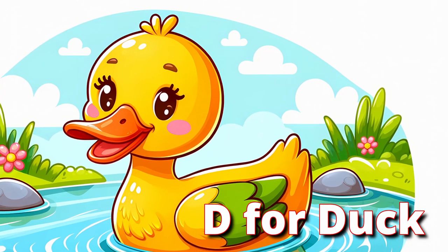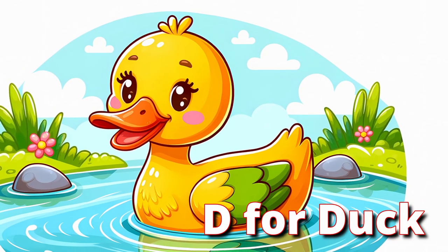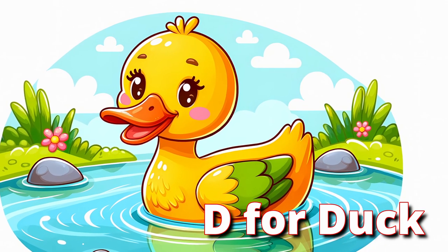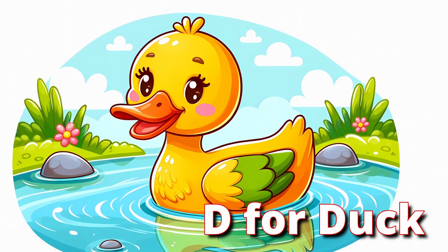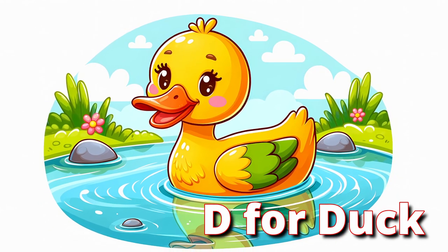D for Duck. Quack along with the duck, a friendly bird that loves the water. Ducks have webbed feet for swimming and can quack loudly. They enjoy paddling in ponds and lakes. Let's flap our arms like duck wings and give our best quack.